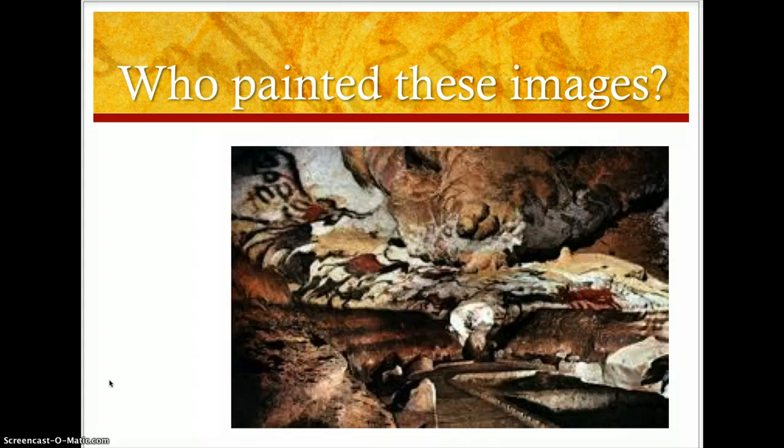You're probably wondering who painted these images. Well, first you might want to ask yourself how do you think they painted these images? They're painted by hunter-gatherers — people who moved around and followed their source of food, like bison. And bison migrates, so the people would have to migrate with them.